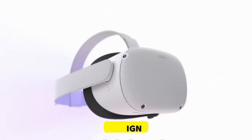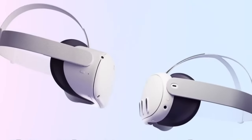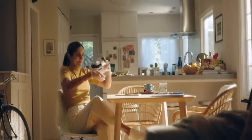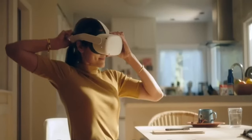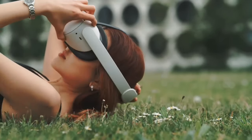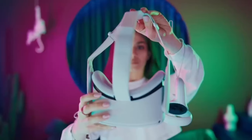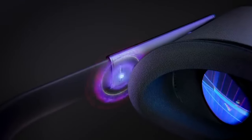Design. Introducing the Meta Quest 3 — a headset that may seem similar to the Quest 2 at first glance, but packs some game-changing upgrades. This sleeker and slimmer device, boasting a 40% reduction in size compared to its predecessor, owes its trim profile in part to the innovative pancake optics, enabling higher-res lenses in tighter spaces through optical layering.